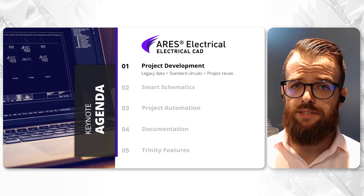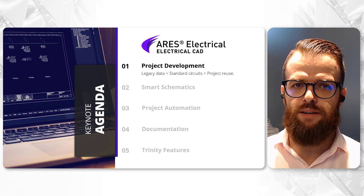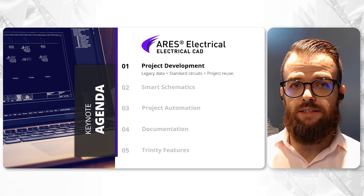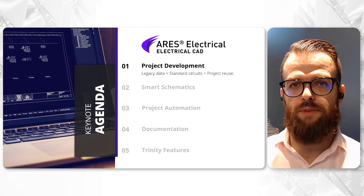Leveraging Iris Electrical for project development not only streamlines the design process, but also utilizes all legacy data, including component symbols and standards. This accelerates project completion, safely saving substantial time and resources.